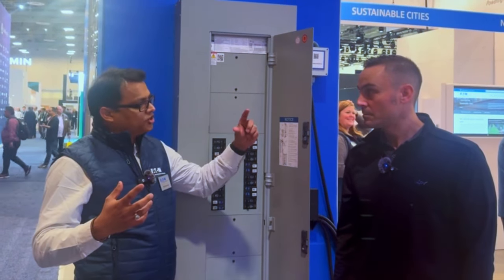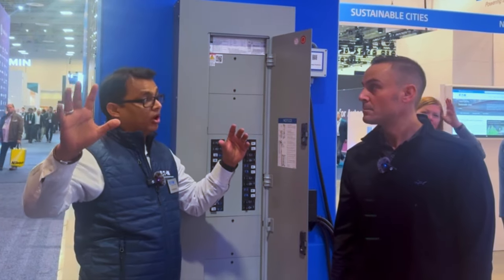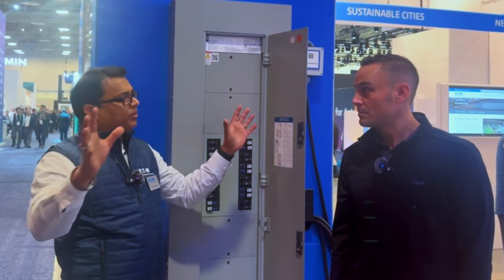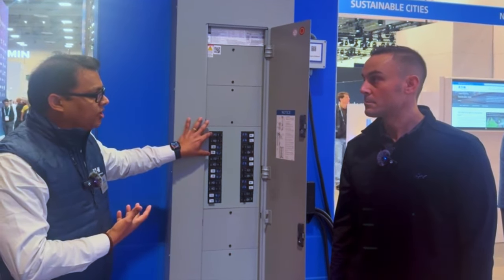What we did is we basically took an EV charger and combined that with a smart breaker. If you visualize this — if you bought an EV today and bought an EV charger for your home, an installer would come in, put a dedicated circuit breaker in the load center, install the EV charger on your wall, and run a conduit between the two. What we did is combine the wall charger and the circuit breaker into a single device — that's what you see here, our EV Smart Breaker Charger.